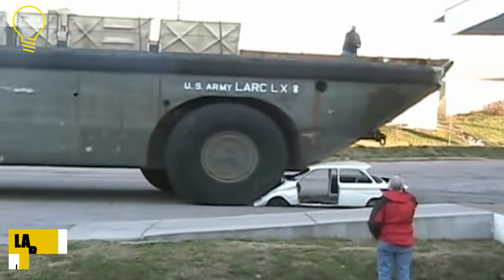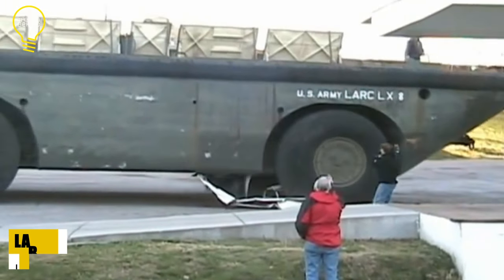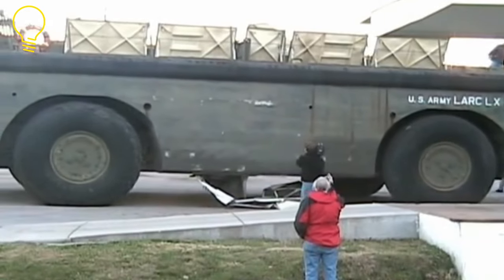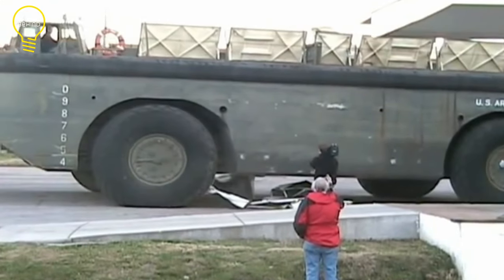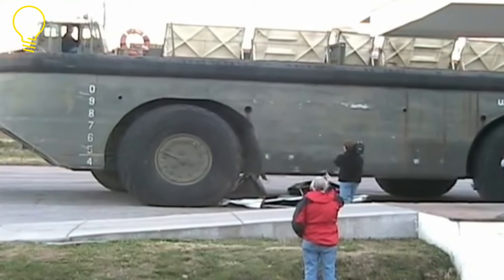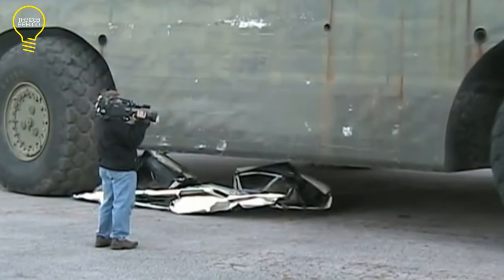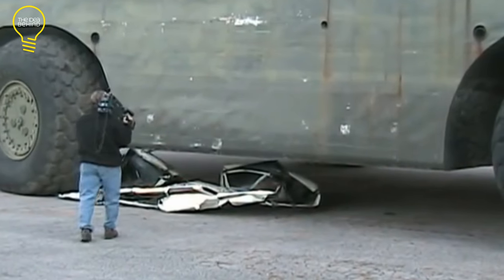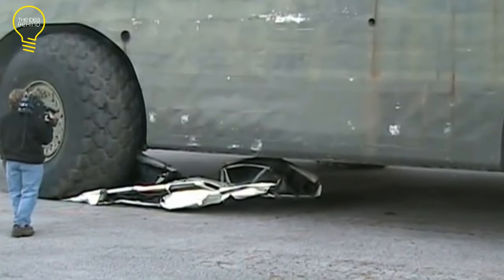The Lark LX is the biggest amphibious vessel built for the United States military. It was available in three versions and could move 60 tons from ocean to inland, through rough seas and up inclines as steep as 60 degrees. It is still the only amphibian in the present inventory that can access and escape the coast through breaking waves.